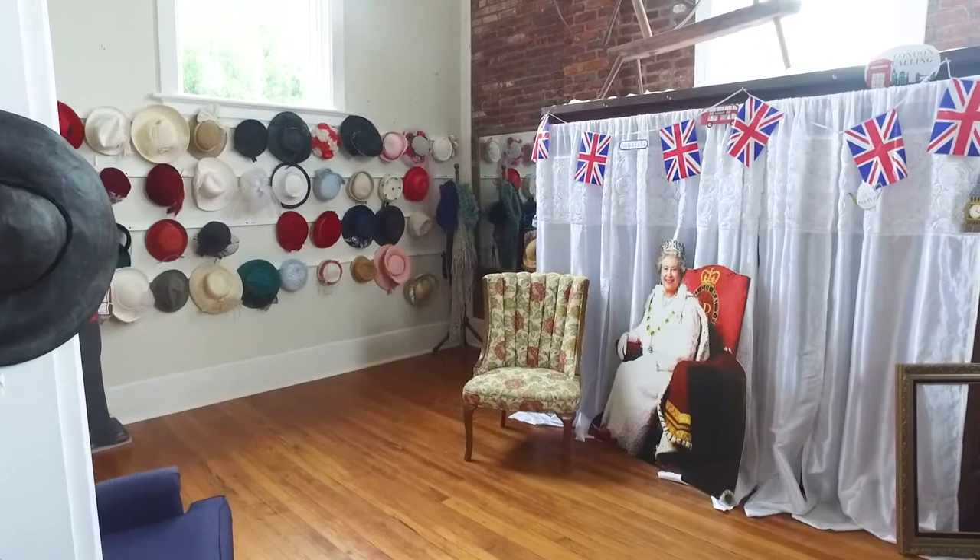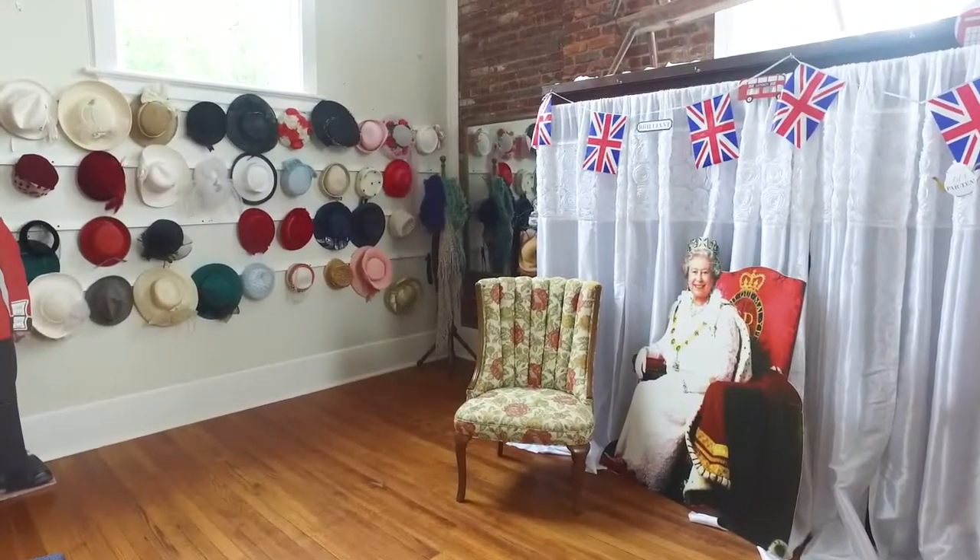We started out with just three or four little hats that people could play with, that I picked up at garage sales or whatever. People started bringing us hats, and now last count it was well over a hundred hats.